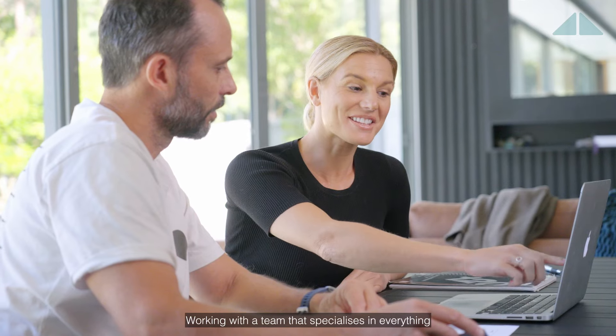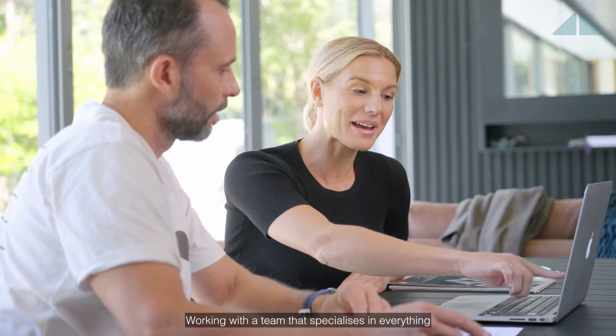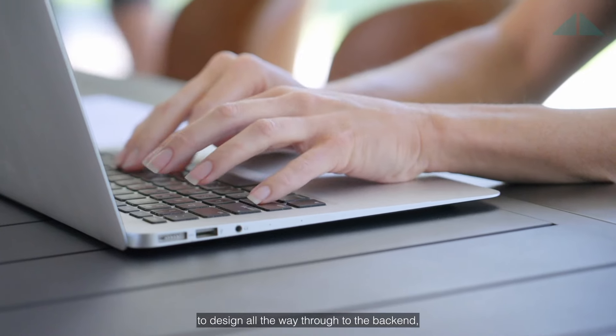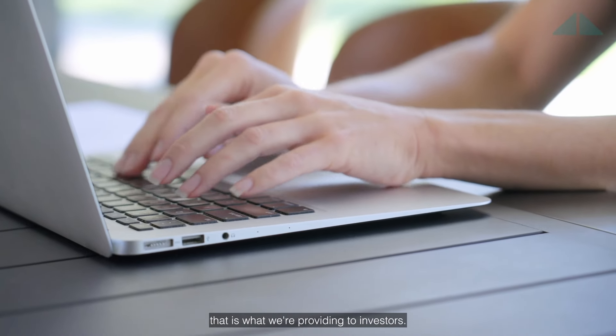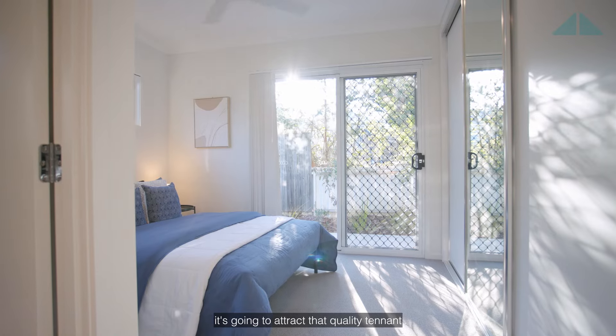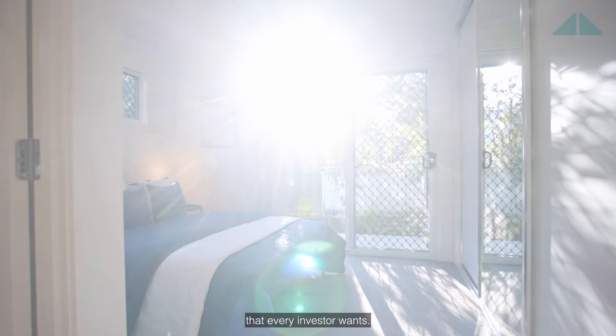Working with a team that specializes in everything from research and due diligence to design all the way through to the back end — that is what we're providing to investors. It's clean, it's bright, it's modern. It's going to attract that quality tenant that every investor wants.